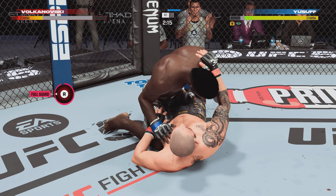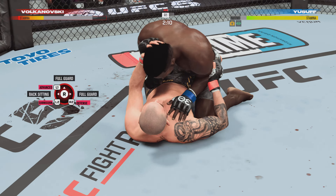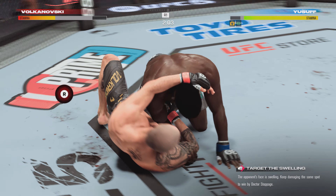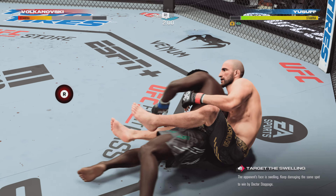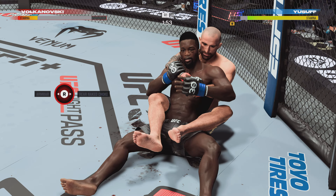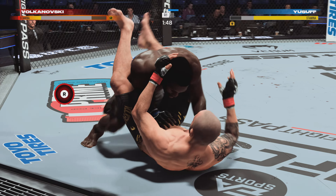Half guard now. You walk in half guard against you — for the bottom fighter, what does he need to do? He needs to secure his underhook. He's got to be fighting, fighting, fighting for that underhook. One of the most key things you can do as a bottom fighter, stuck in half guard, is try to frame.